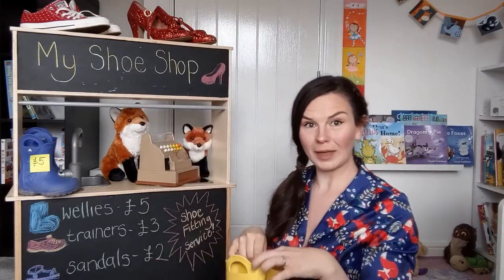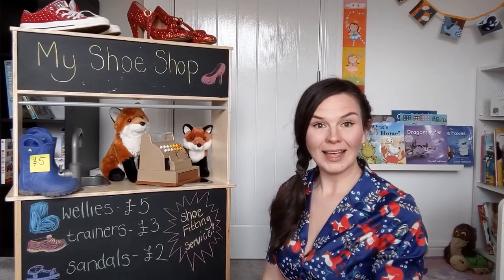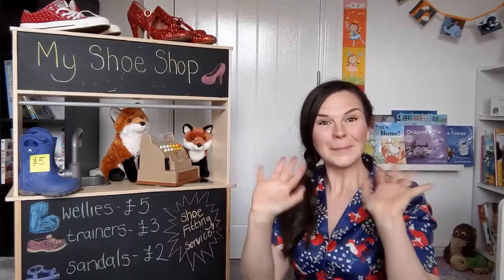Got a little bit of a queue forming! I will see you next for my reading of Dragonfly Pie, my second book. Have a great time playing shoe shops, foxes. Bye!